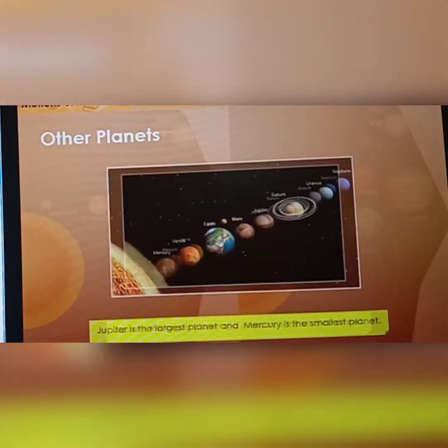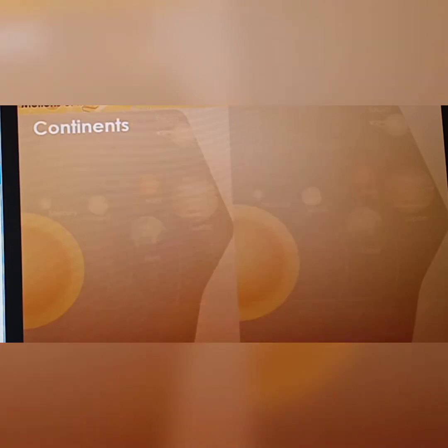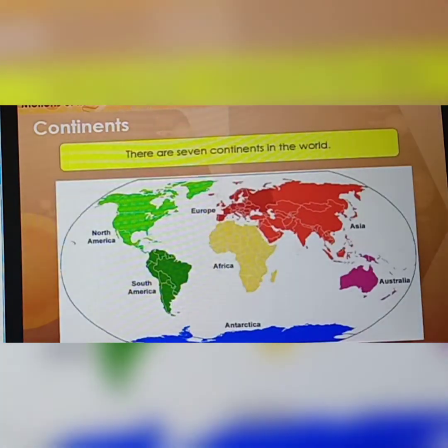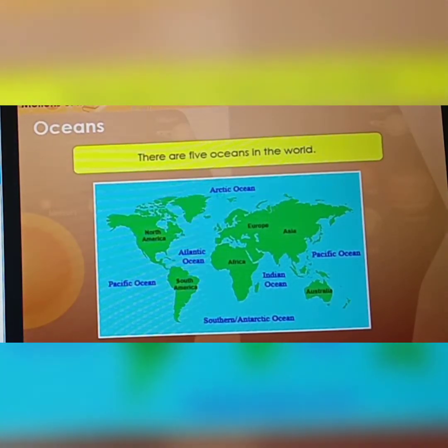Jupiter is the largest planet and Mercury is the smallest planet. Continents are the very large land masses on the Earth's surface. There are seven continents in the world. Oceans are extremely large water bodies of salty water. They cover three-fourths of the Earth's surface. There are five oceans in the world.